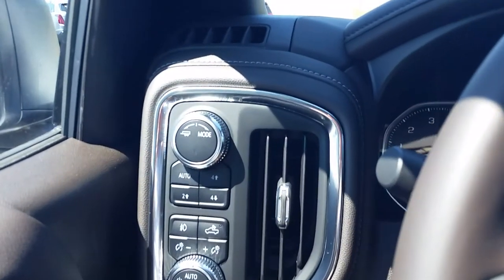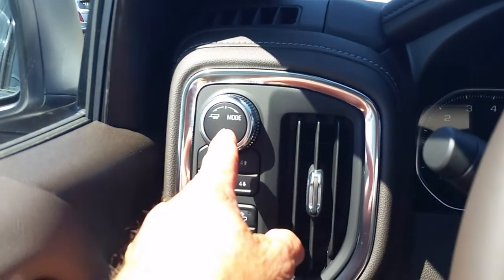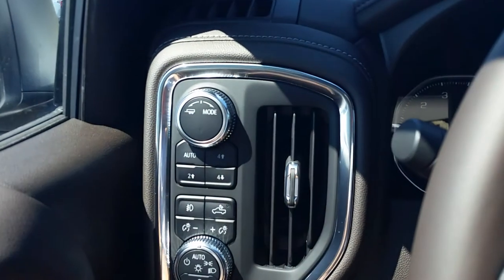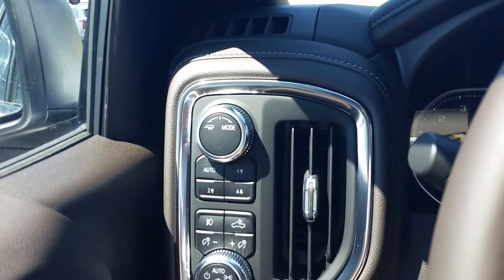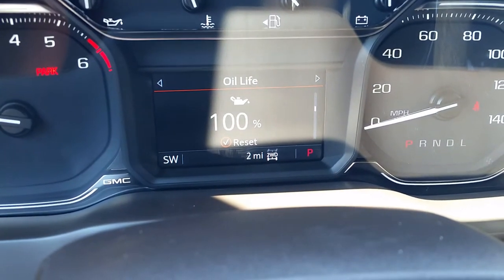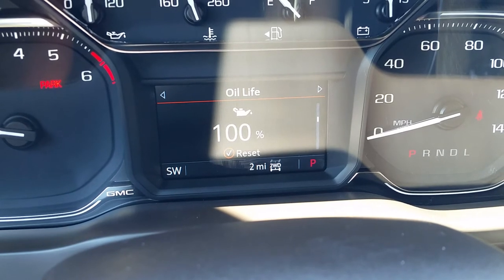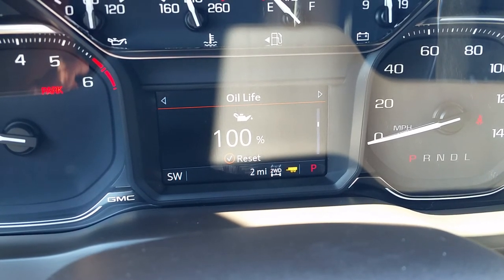On the new Sierra, ever since 2019, they got the tow-haul mode right here. You can change up the select modes as far as how you want your transmission to shift — as normal, sport, or snow and ice by turning it to the right. But all you got to do is turn this knob to the left, and right down here, if you look at the very bottom of the screen when I turn it, you'll see the little trailer symbol come on. And now your tow-haul mode is activated.